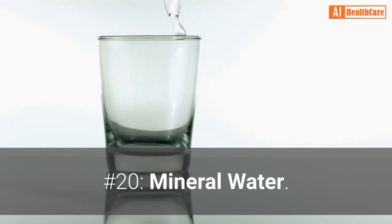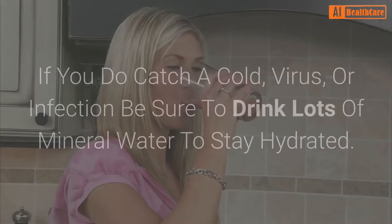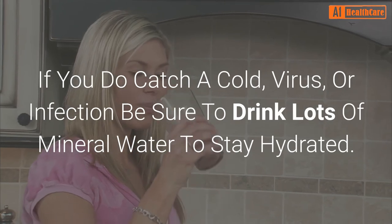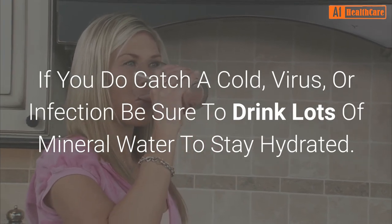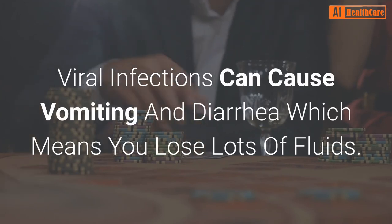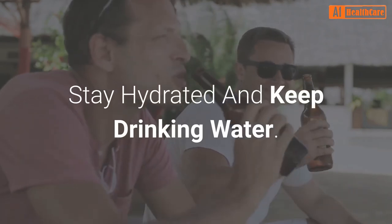Number 20: Mineral water. If you do catch a cold, virus, or infection, be sure to drink lots of mineral water to stay hydrated. Viral infections can cause vomiting and diarrhea, which means you lose lots of fluids. Stay hydrated and keep drinking water.